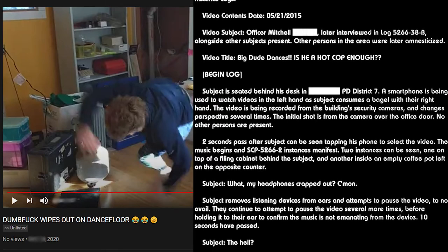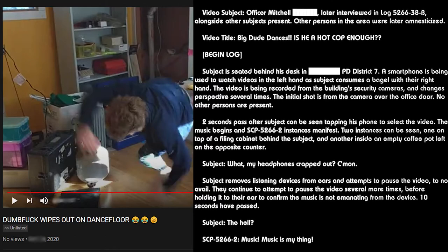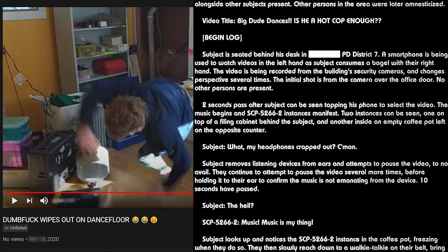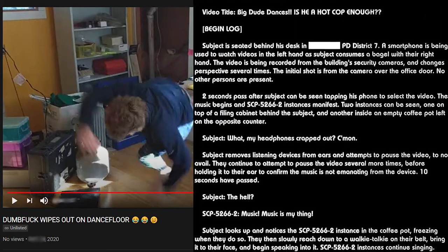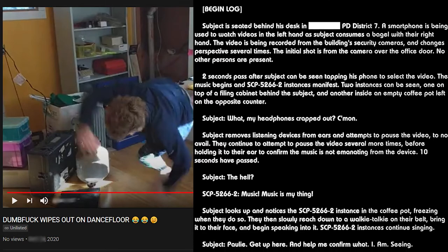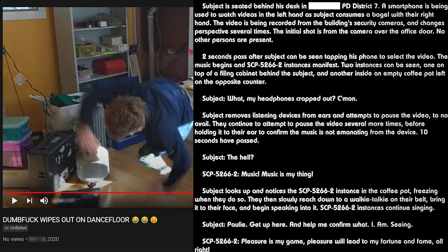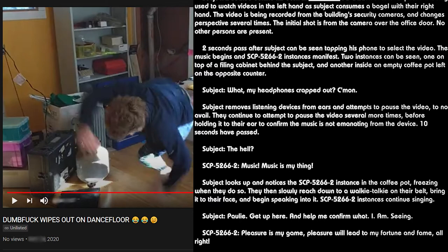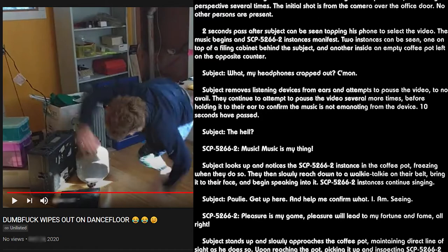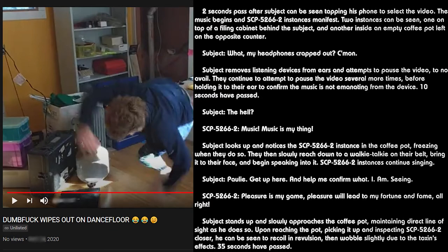SCP-5266-2 instances will continue to vocalize until either being damaged or coming into contact with the current target. In order to halt the effects of an SCP-5266 event, all active instances of SCP-5266-2 must be made to cease vocalizing by either of the aforementioned means. Upon doing so, the toxin will immediately vanish from the subject's body and the heads will lose all anomalous properties aside from origin. Subjects will most likely survive, but it is still possible to succumb to lingering symptoms of the toxin if they have pre-existing health conditions. And now here are a couple instance logs of SCP-5266 in action.